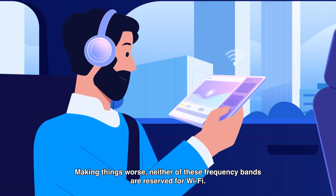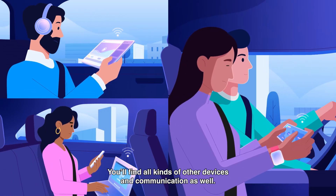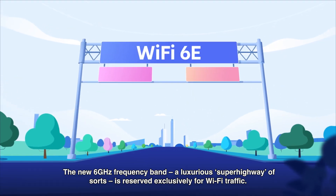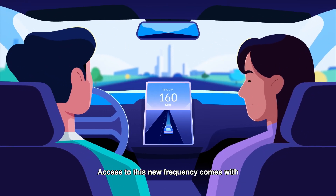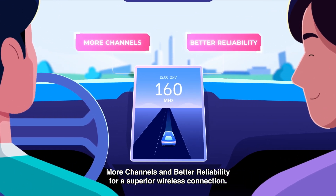Making things worse, neither of these frequency bands is reserved for Wi-Fi — you'll find all kinds of other devices and communication as well. The new 6GHz frequency band, a luxurious superhighway of sorts, is reserved exclusively for Wi-Fi traffic. Access to this new frequency comes with more channels and better reliability for a superior wireless connection.